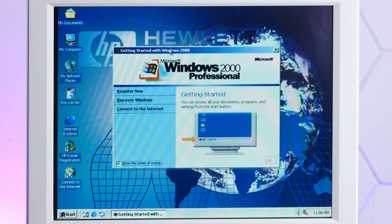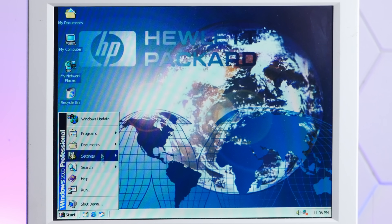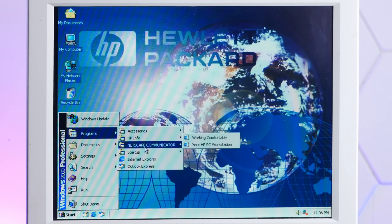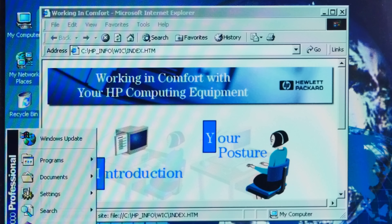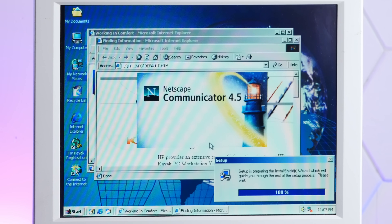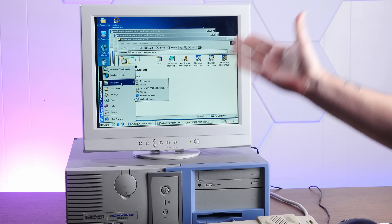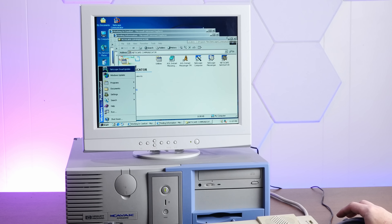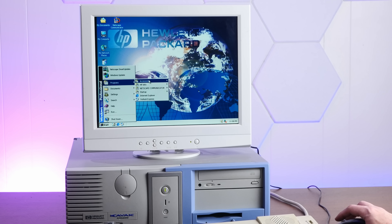Let's see what kind of weird crap is installed on here. 'Working Comfortably' is just an HTML page. There are some HP HTML pages and Netscape Navigator in all caps. I was hoping this was going to be full of weird HP cruft and bloatware, but there's nothing except this incredibly aesthetic background. It's just a bog standard Windows 2000 install.